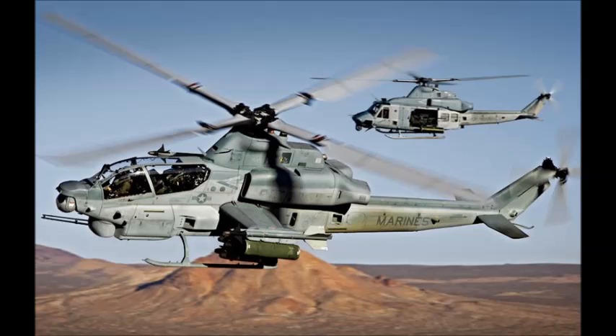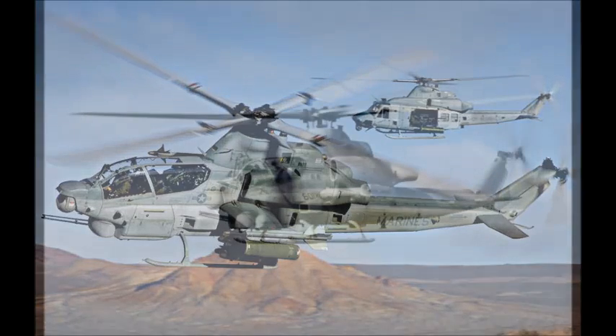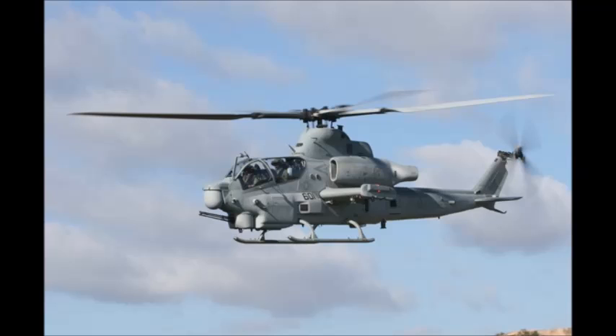The program was launched by the U.S. government in 1996 and was won by the Bell Helicopter Company. It is worth noting that the Viper was developed alongside the UH-1Y Venom under the same program.